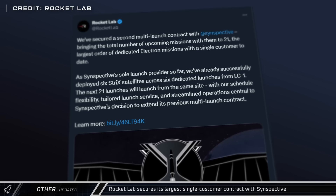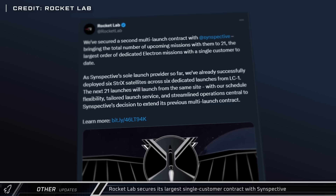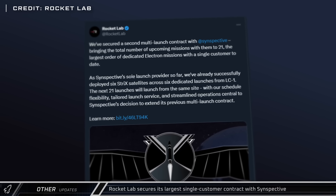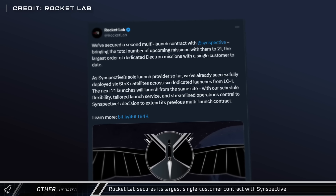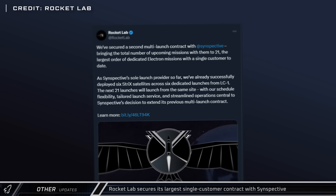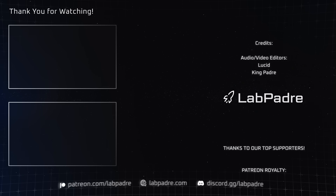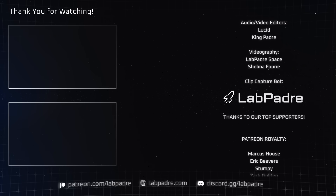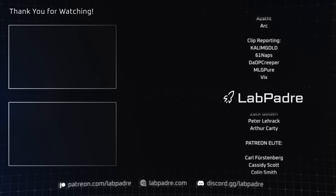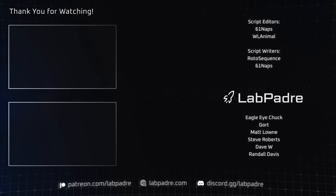Rocket Lab has secured its second and largest single-customer multi-launch contract to date with space imaging company Cinspective, for an additional 10 dedicated launches from LC-1 in New Zealand, bringing the total number of launches planned for Cinspective to 21. And there you have it — another jam-packed space update brought to you by LabPadre. Don't forget to hit the like and subscribe button, and we'll see you next week. Thanks for watching. LabPadre out!